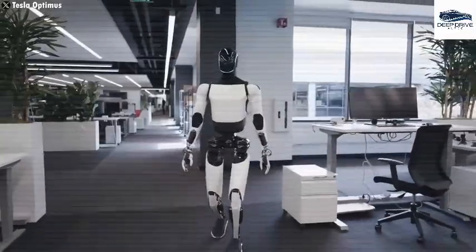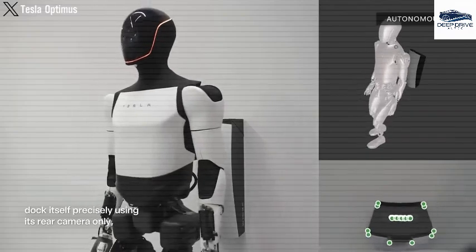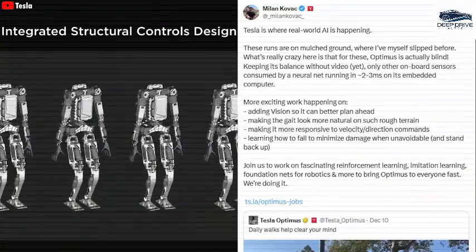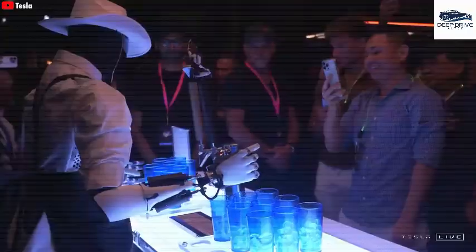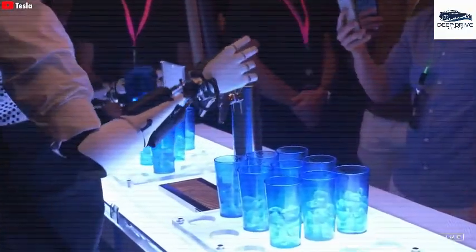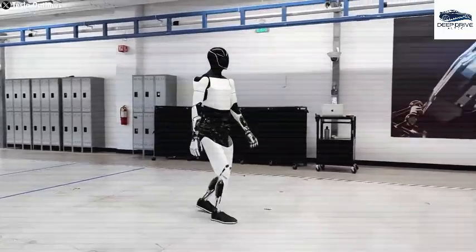Optimus is engineered to assume repetitive tasks, boasting an impressive array of capabilities that encompass 1,000 distinct functional operations, thereby significantly enhancing operational efficiency. These tasks vary widely, encompassing basic functions such as cleaning as well as more intricate responsibilities.